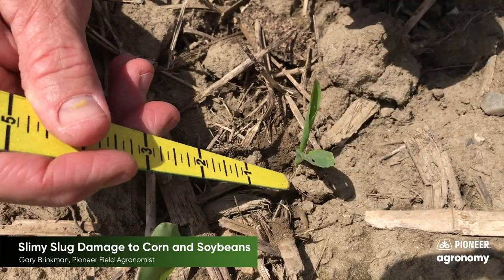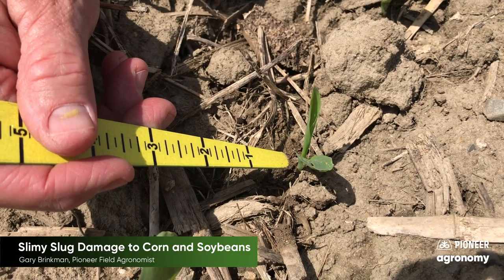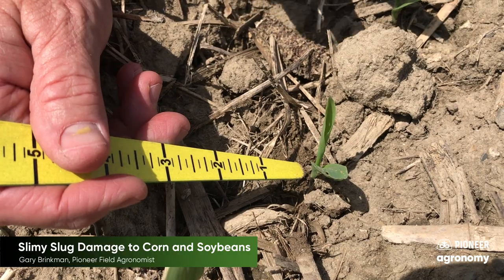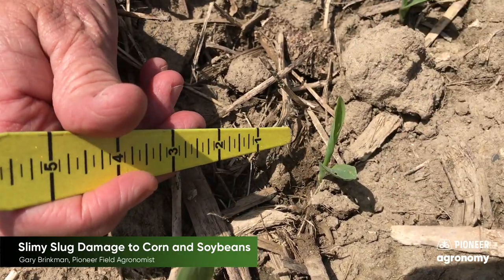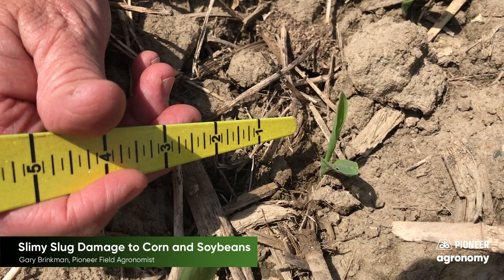As far as control, there are some slug baits, but slug bait becomes rather expensive. Some sort of tillage — even some vertical tillage, but especially row cleaners where it moves the residue away from the row — is probably the most economical and feasible way to control slugs at this point in time.